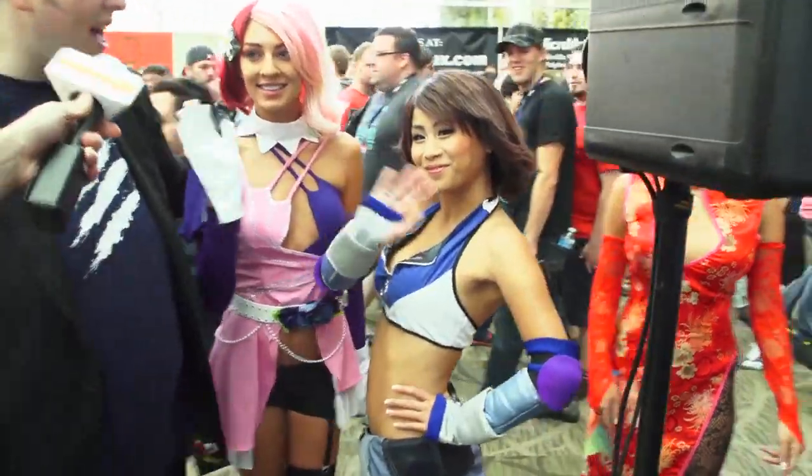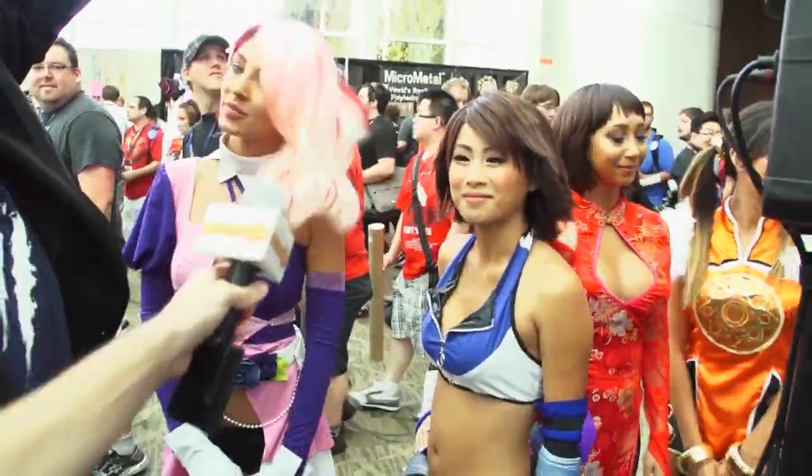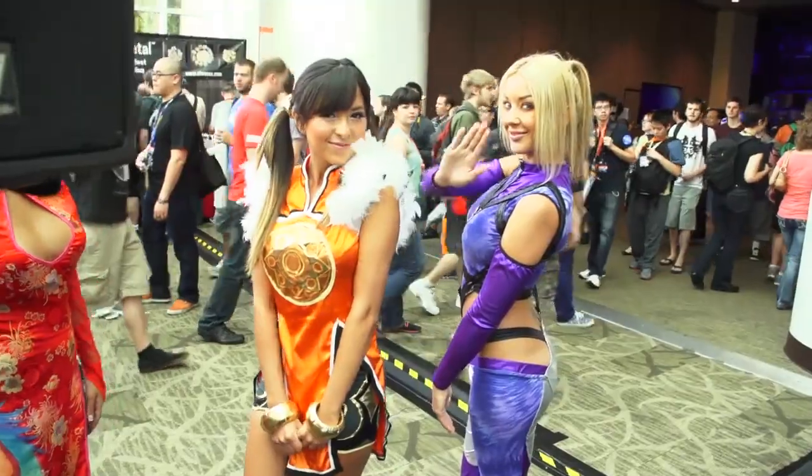Oh, Tekken girls! Just wave to GameSpot. There's Nina over the end — hello, Nina! The gorgeous Tekken girls are hanging out with Madcatz, of course. How are you going to beat this booth? It's going to be pretty hard to top it. You cannot top this booth — or my caffeine level.